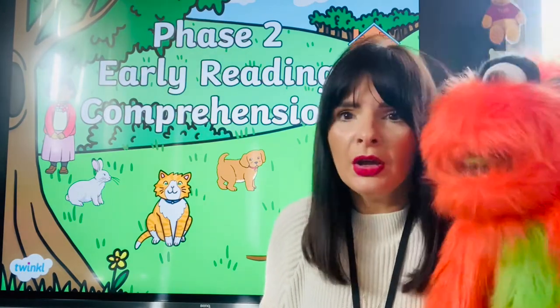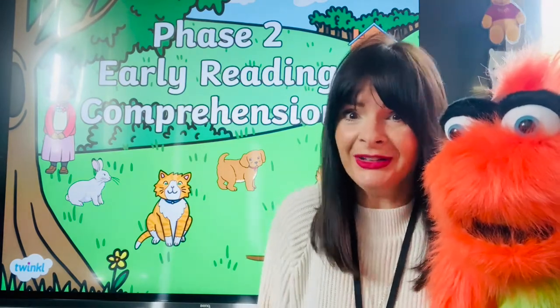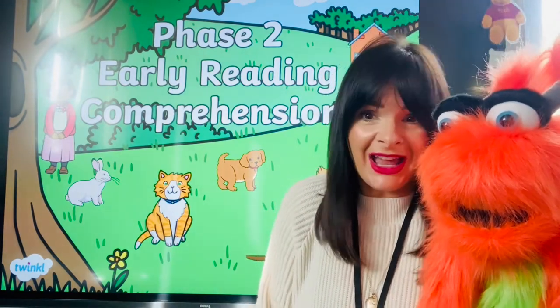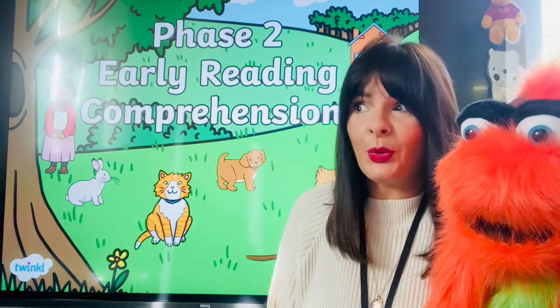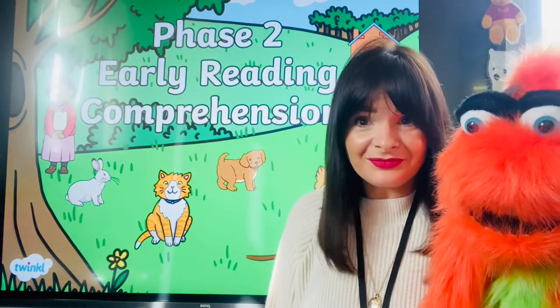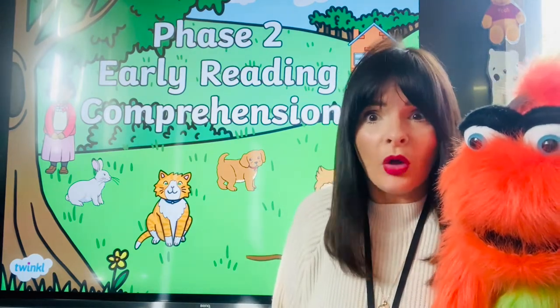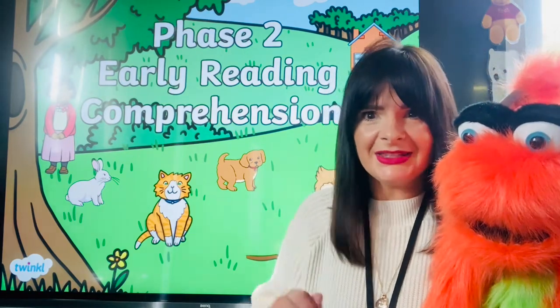Peach is asking me what our treat day is going to be. I don't know yet, Peach. You have to give me some ideas. Let me know what you think we could do, and then when we all get back together at school, which is not long, I get to see you all, and we can all talk about what that treat is going to be. Let's get started!